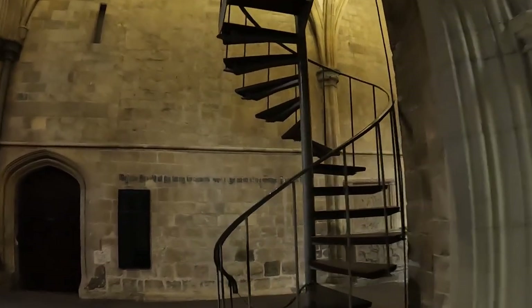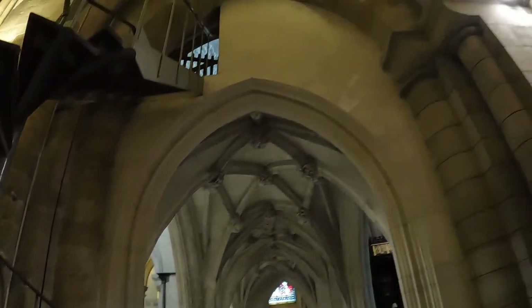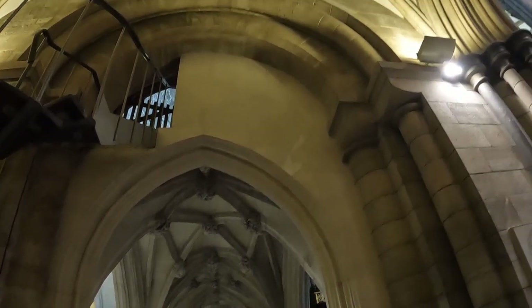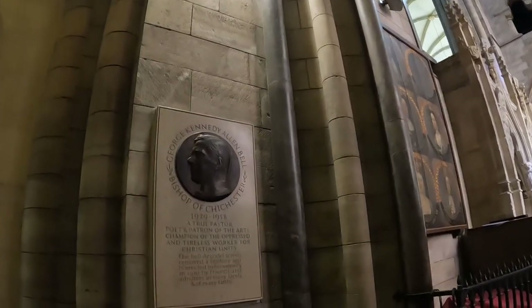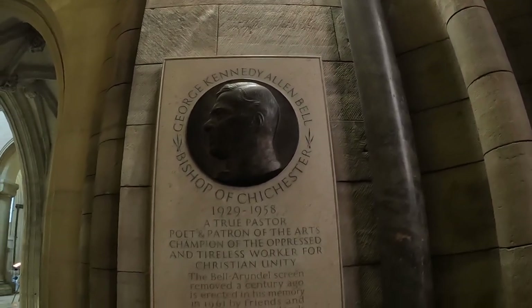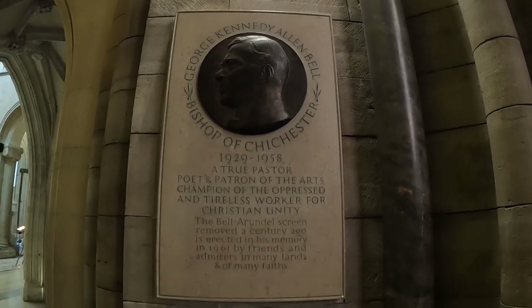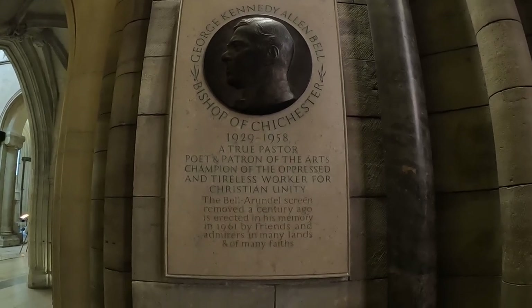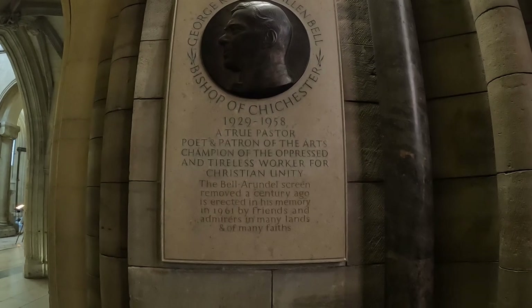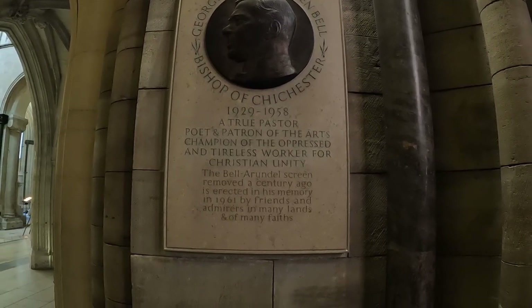Just here in the corner we've got this spiral staircase which goes up to that walkway between the different transepts. And just here we've got this wonderful plaque: George Kennedy Alan Bell, Bishop of Chichester 1929 to 1958 — true pastor, poet and patron of the arts, champion of the oppressed and tireless worker for Christian unity.